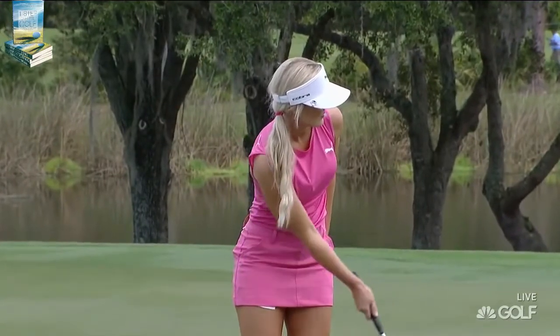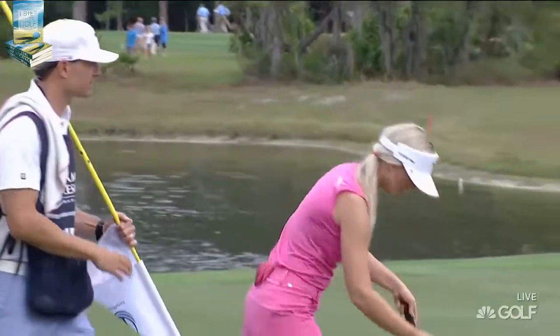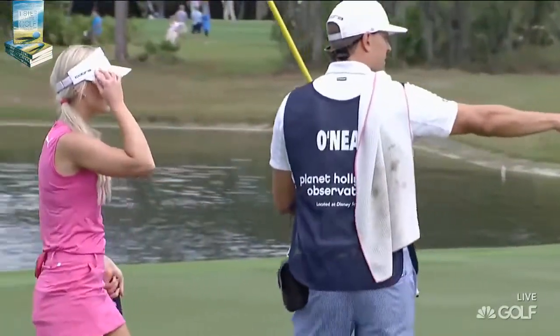Brandt hit a five iron, so it's no stranger to this sort of competition. But of course, Blair was a good golfer in her youth and played at Arizona State.